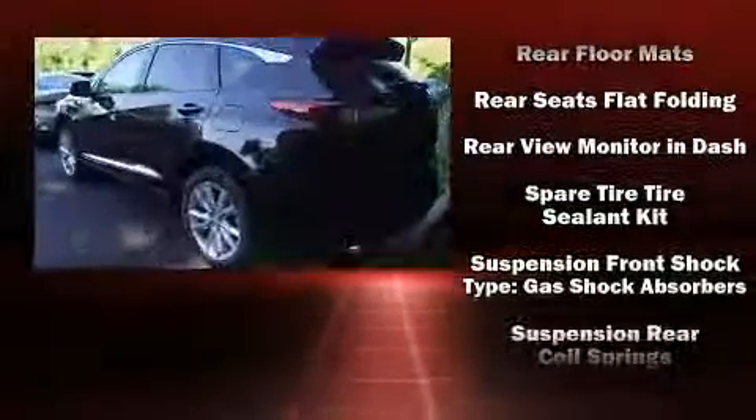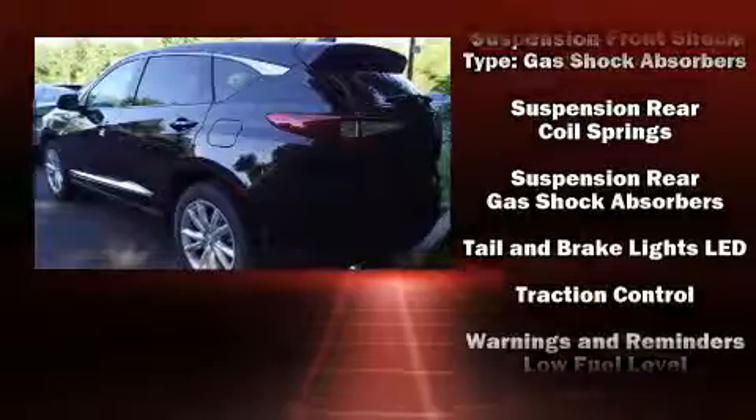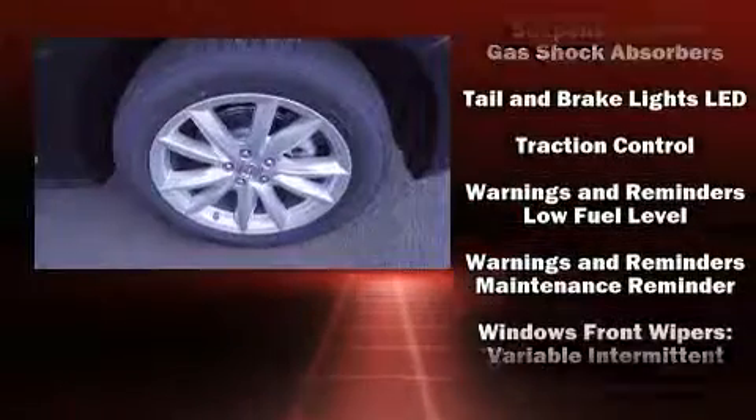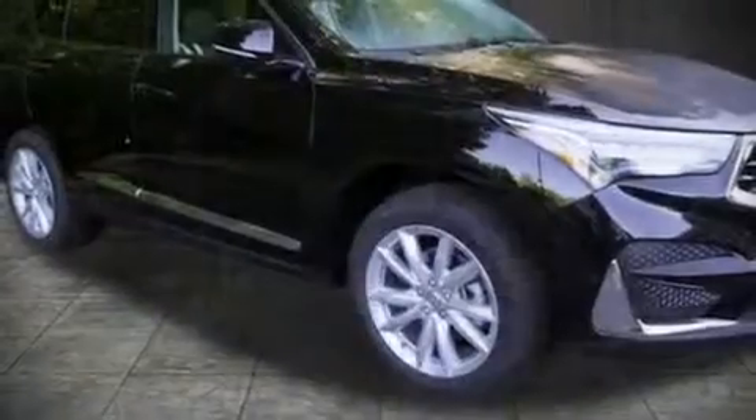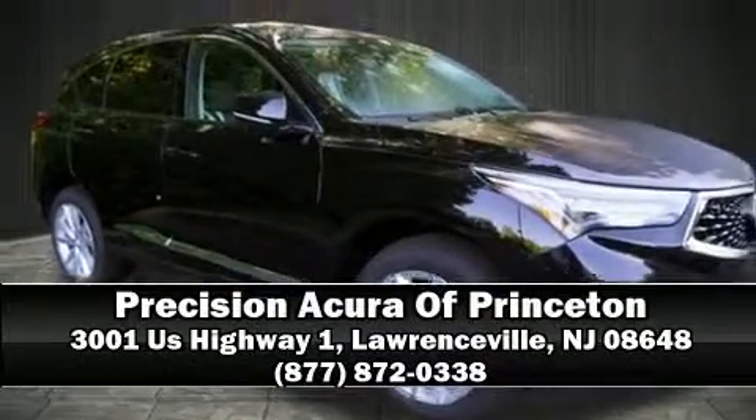With electronic stability control supplementing mechanical systems, you'll maintain precise command of the roadway. We'd also be happy to help you arrange financing for your vehicle. Call now to schedule a test drive.